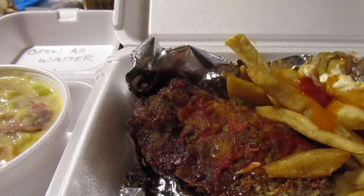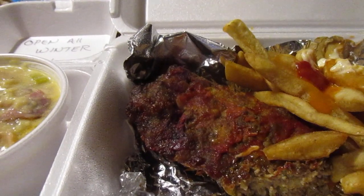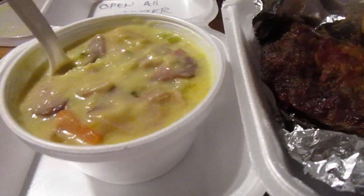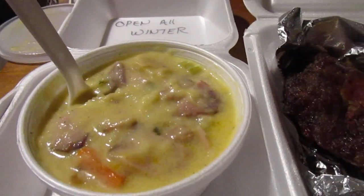I don't put too much ketchup on that. Eight and a half out of ten — pretty good. Now let's try the homemade potato soup.